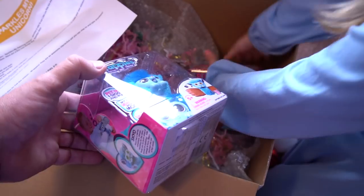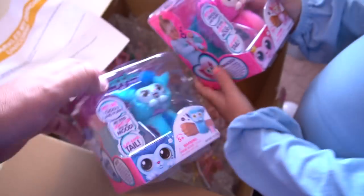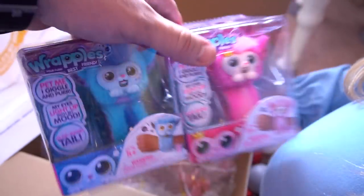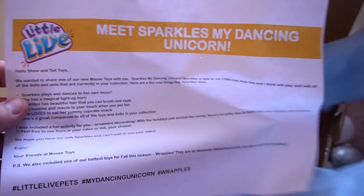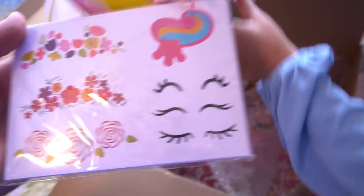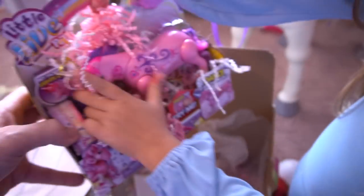All right, awesome! Thanks a lot to Moose Toys — we're going to feature those in a separate video, so if you want to see those cool things, check out our other video. What else is in here? It says: Meet Sparkles, My Dancing Unicorn! What?! What is that?